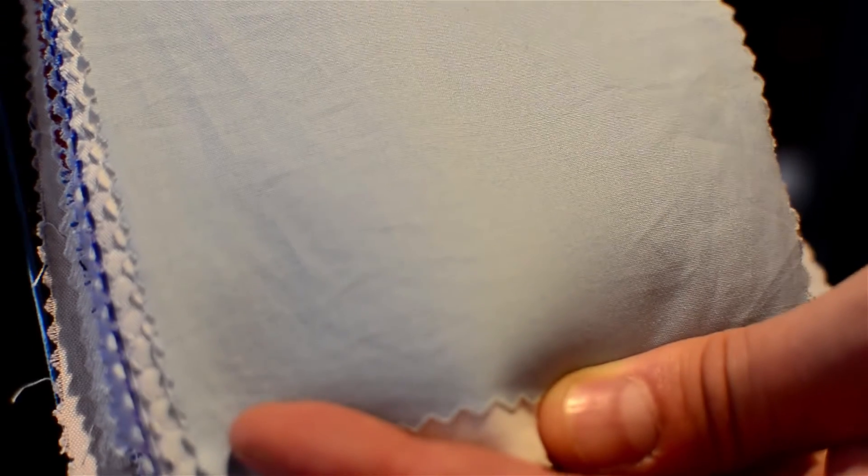When you choose a men's dress shirt, there are various different fabrics you can pick from. Most commonly, your cheaper shirts are going to be made out of polyester, which is a synthetic of cotton. The bad thing about polyester is it's going to wrinkle and not hold up. It's not going to breathe as well as cotton will.